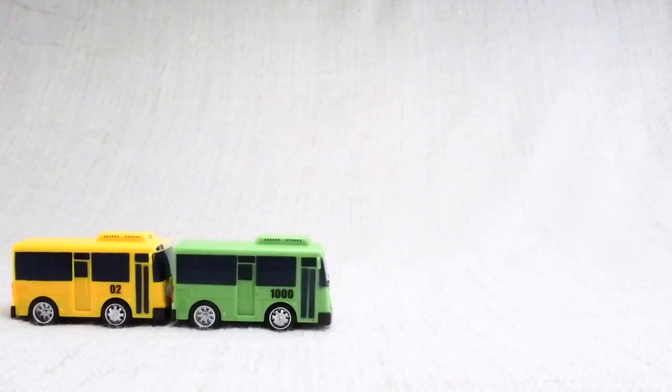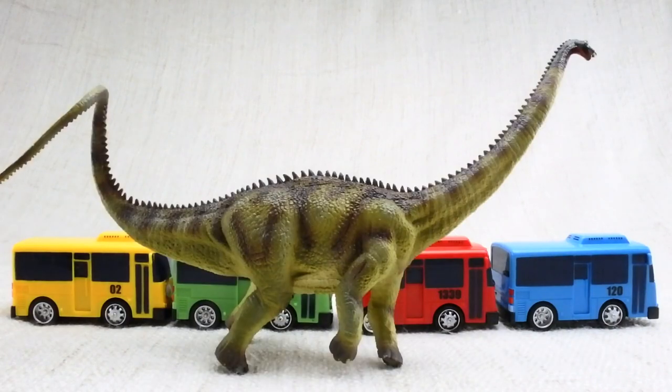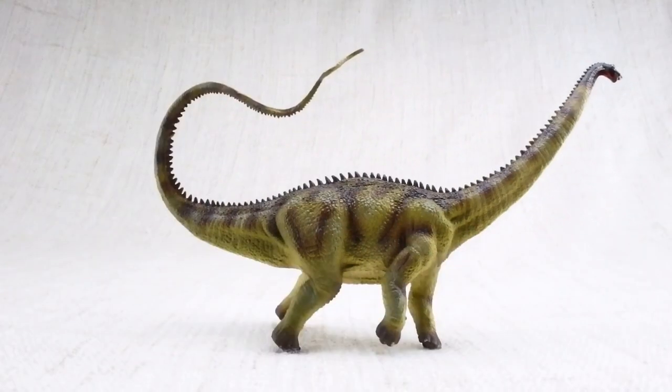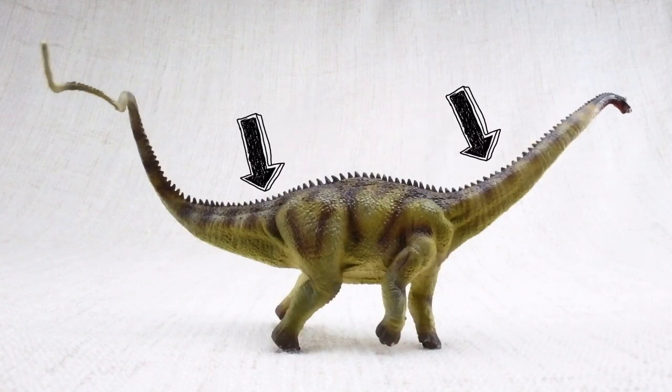How big was a Diplodocus? It was one of the longest dinosaurs ever. It was as long as nearly four and a half buses. Most of this length was taken up by its neck and tail. It would walk around with both of them parallel to the ground, balancing each other.